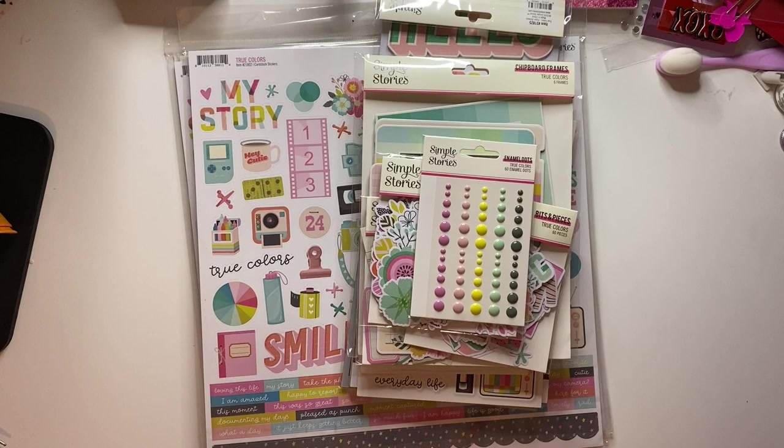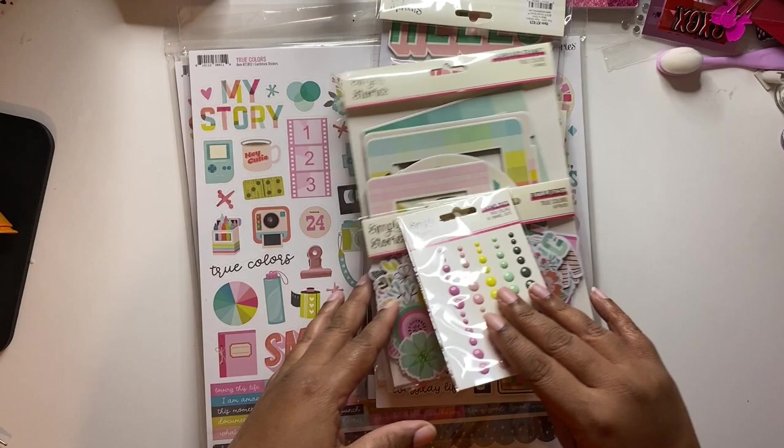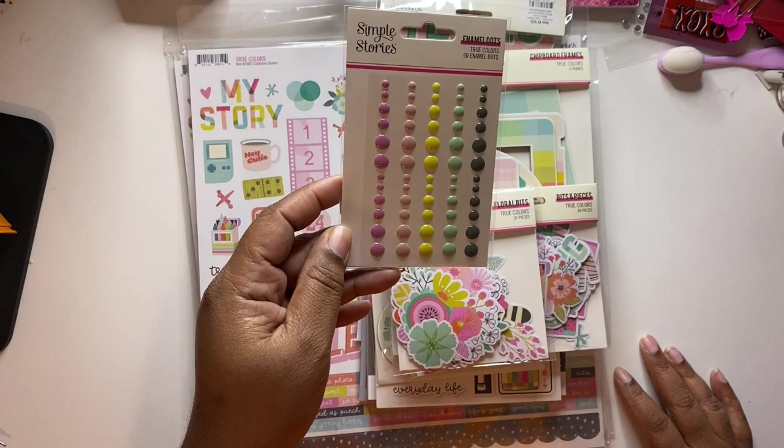My next collection has to be one of my favorites because of the color. This is the Simple Stories True Colors collection, and once again I think I got almost everything. I did pick up the enamel dots — I just love these colors, they are so cute and so vibrant.